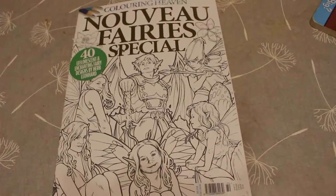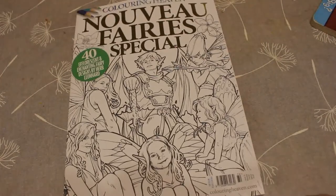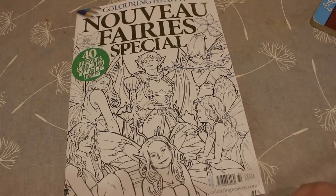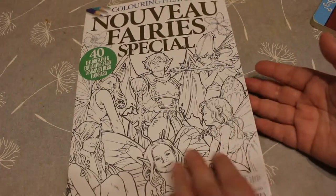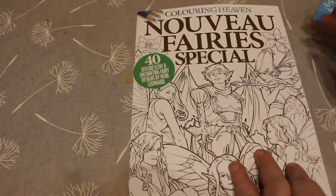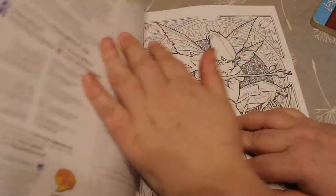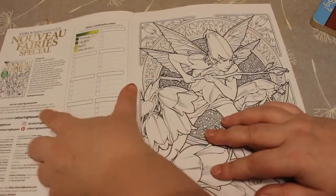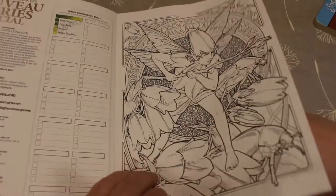Hi everyone, welcome back to the channel! Just going to do a quick flip through of the new Colour in Heaven magazine, which is 'Nouveau Fairy Special' — 40 enchanting fairy designs by Herb Leonard. I haven't really looked through this yet, just had a very quick flick. There's the cover and the black cover, that's really nice. This magazine is already out — it came out yesterday, Wednesday the 17th I think. We get a bit about the artist and then straight into the gorgeous pictures.